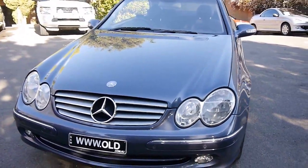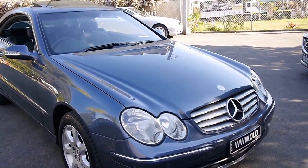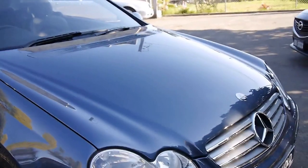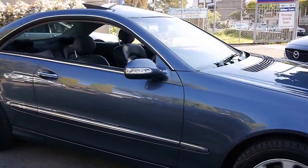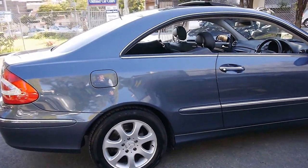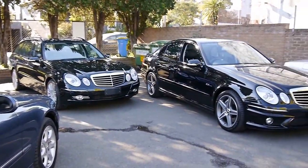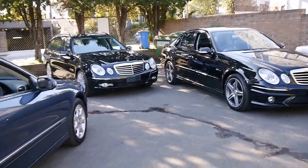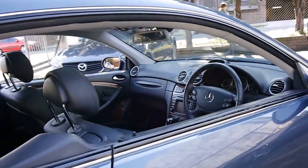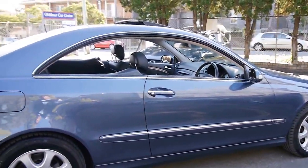This car has been garaged from new and is an absolute must to inspect. It's just come into us — we've given it a quick wash with soap and water and that's it. We specialise in European cars. We're called the Old Timer Centre and we predominantly sell Mercedes-Benz, as you can see. We've got about 70 vehicles in stock and I'd welcome the opportunity to take someone for a test drive, because this car drives just as good as it looks. Thank you so much for watching — I look forward to hearing from you.